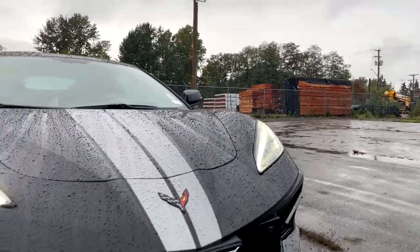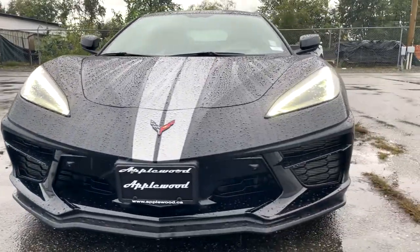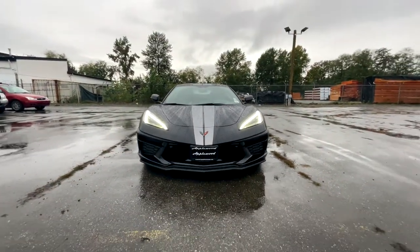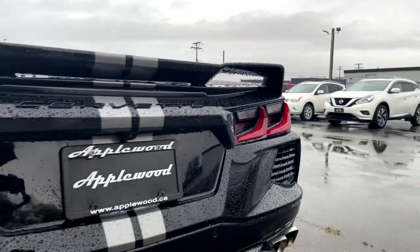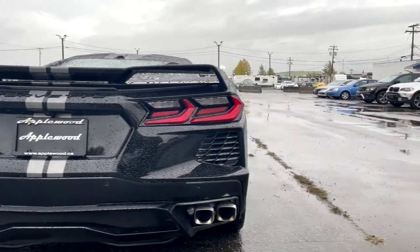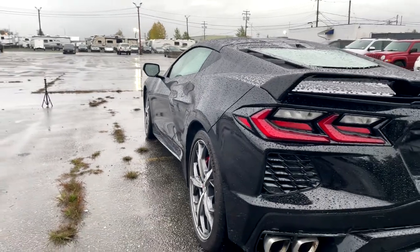That pretty much sums up my review of the 2020 C8 Stingray. It's one of my favorite cars on the market right now — for a sports car, two-door coupe or convertible, it's the best bang for your buck. It has exceeded my expectations and a lot of people's expectations. If you can get one at retail price and not market price, please buy one because you won't be disappointed. The used and new car markets are crazy right now, but let me know what you guys think in the comments. See you in the next video — cheers!